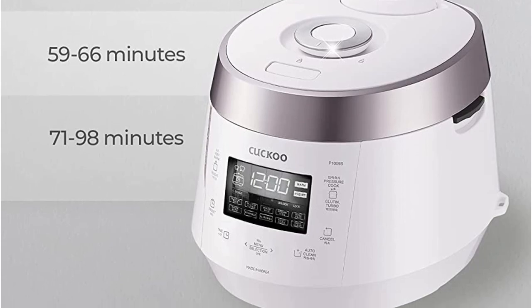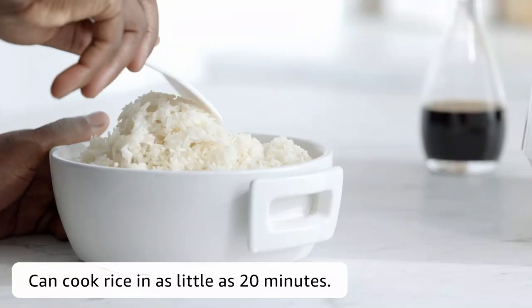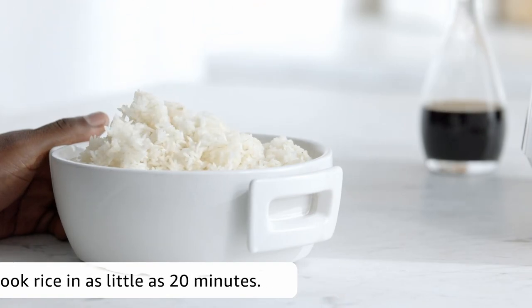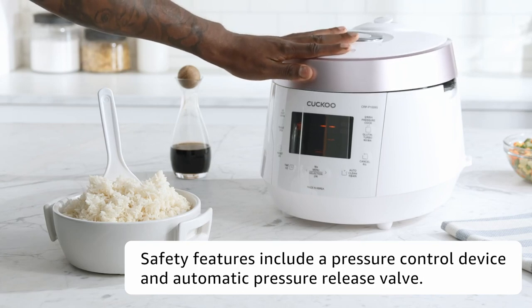Meant for big families who make rice multiple times per week, the Cuckoo is truly full-featured and can make lots of different dishes. It's heavy and takes up a lot of space, but it's also a workhorse designed to stay on the counter and can hold up to long-term daily use. It's priced accordingly.